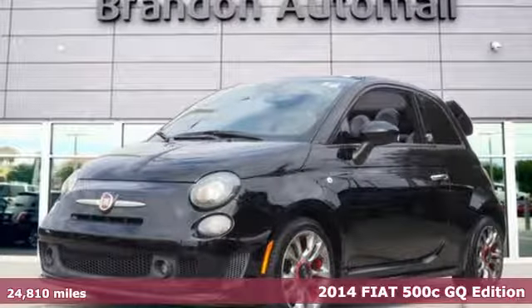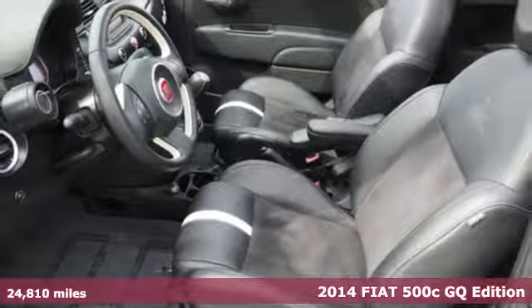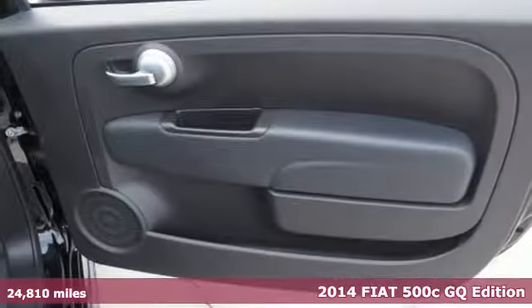It's a 2014 Fiat 500C. Style is through the roof on this lovely 500C. Put the top down and live it up.